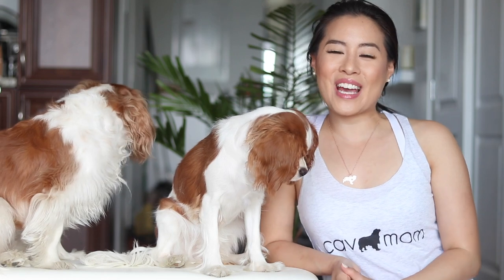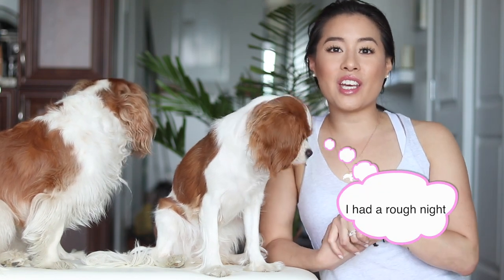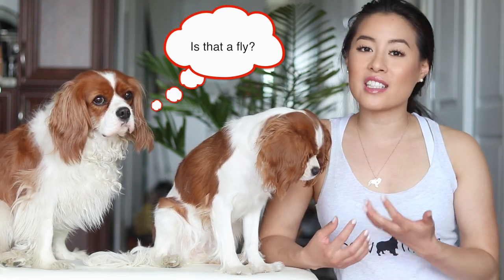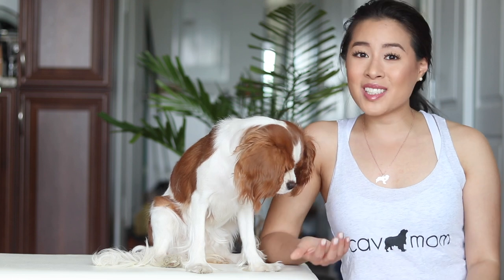Hi everyone, welcome back to Herky the Cavaliers channel. I'm here today with Herky and Milton because I wanted to do a quick review of some products that I absolutely love. If you can't tell by what I'm wearing, it's CavLife products. If you are obsessed with Cavaliers as I am — and if you're watching this video I'm sure you do love Cavaliers — you probably already know about CavLife and the community that Tess built.